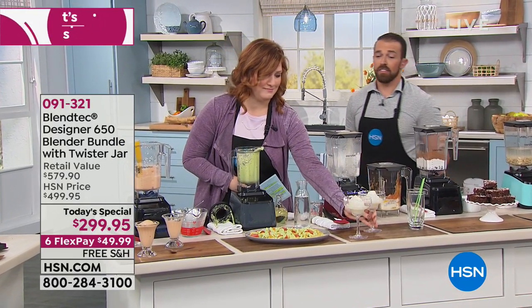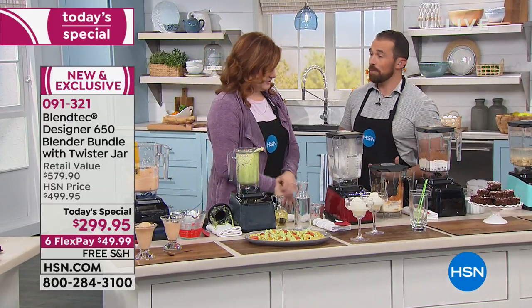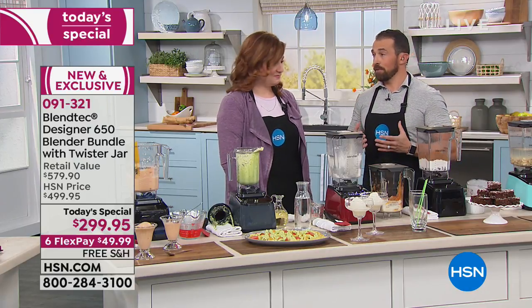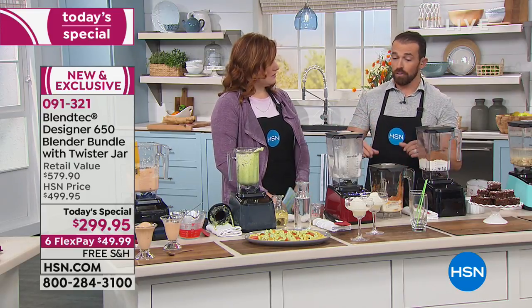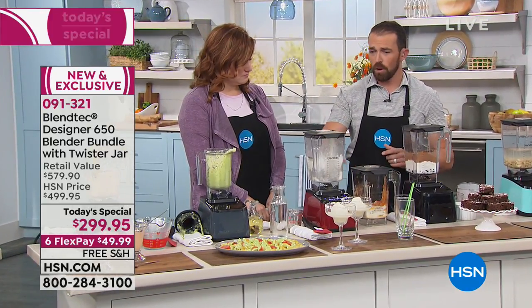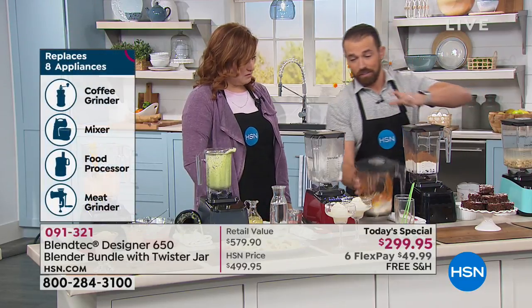These blenders are built in our facilities in Orem, Utah. I like to specify that because we support over 400 families in that area — all building these machines from top to bottom. We manufacture the vast majority of everything on there, including the major components like the electronics, the motor itself, the jars, all the plastic work and all the molds. It's very impressive for our manufacturing facility.